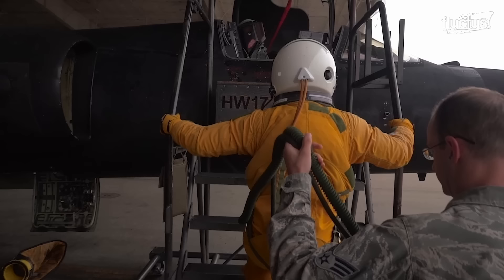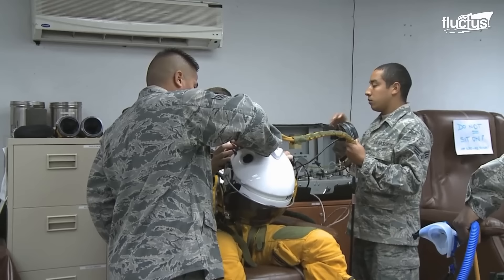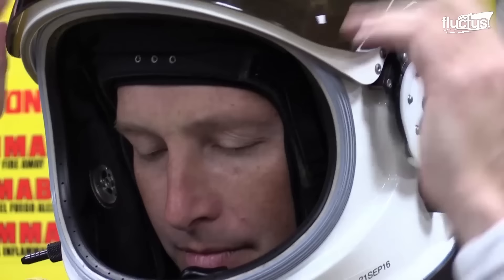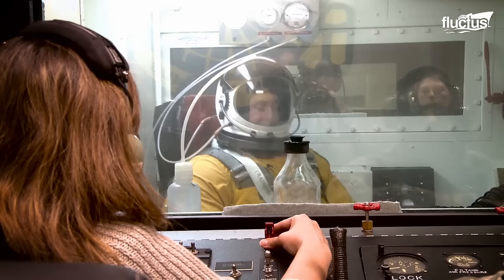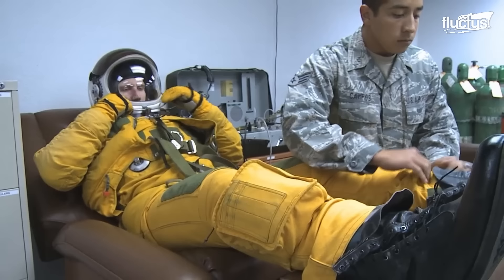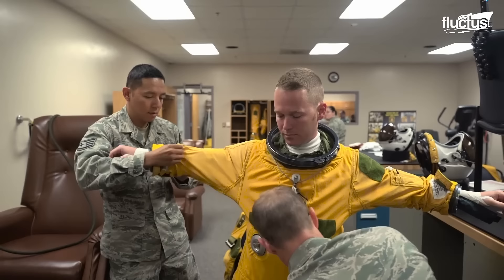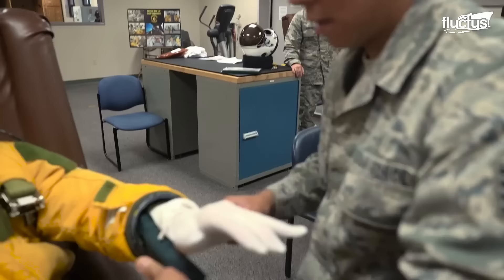In flight, U-2 pilots wear a flight suit that resembles more of an outfit you might associate with an astronaut. The helmet is round and locks into the full-pressure suit. This suit will help keep the pilot alive if the plane becomes depressurized — keeping the pilot from going unconscious and developing hypoxia, and potentially preventing death. The brightly colored suit is made of multiple layers, protecting against the cold, with a built-in communication system and even a parachute.